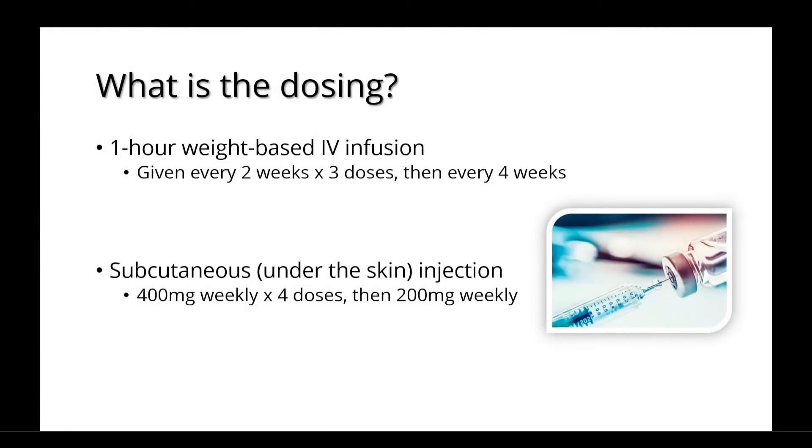Belimumab can be administered as a 1-hour weight-based IV infusion. This is typically given every 2 weeks for 3 doses, and then changed to every 4 weeks. It can also be given as a subcutaneous under-the-skin injection, which is provided as 400mg weekly for 4 doses, and then dropped to 200mg weekly.